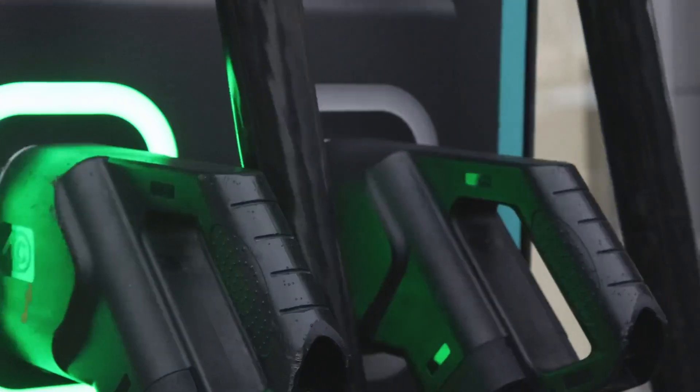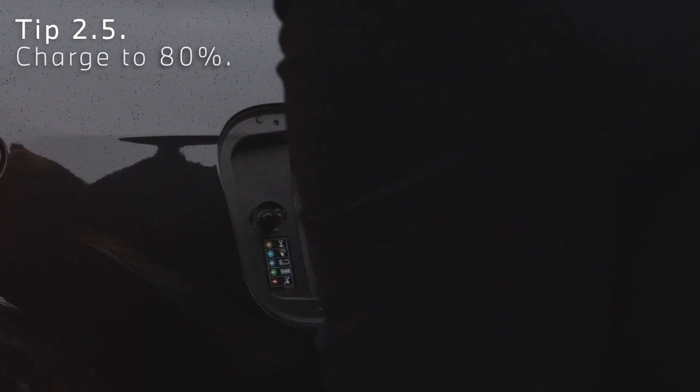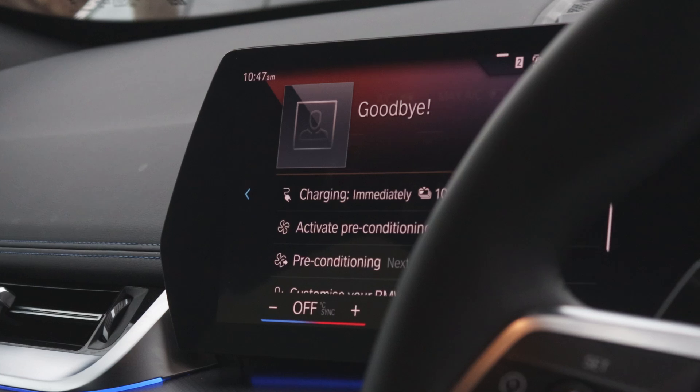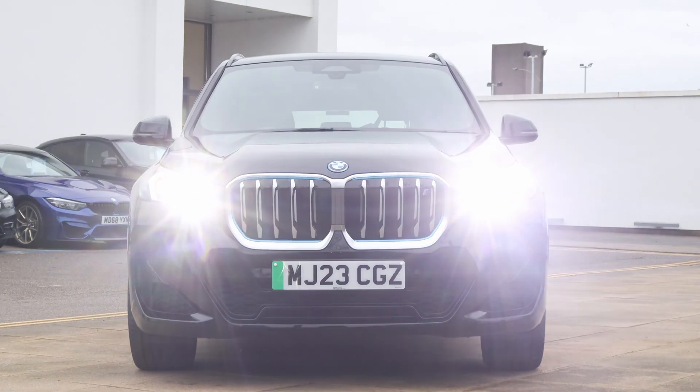And then when we do charge it, especially rapid chargers on motorways, we only charge to 80% because they only rapid charge to 80%. Between 80 to 100%, it goes back to the slower rate. And the last thing we want to do is hold everyone up getting to their places this winter.